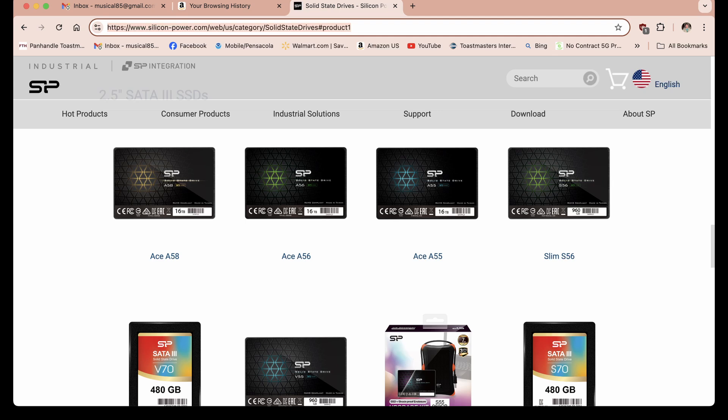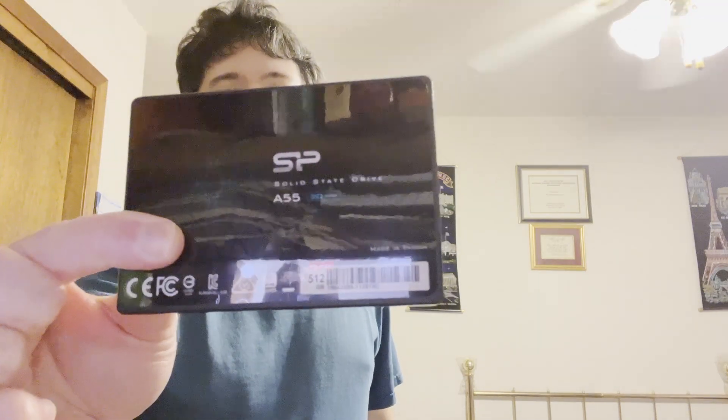This one's a solid-state drive. I have two solid-state drives and a USB flash drive from the same company. I've had this one for over five years and had to rebuild it a few times, but I've had no trouble with the drive itself. This is a Taiwan brand — a 3D NAND solid-state drive with 512 gigabytes. Here's the SATA port: this part is for power and this part is for data.